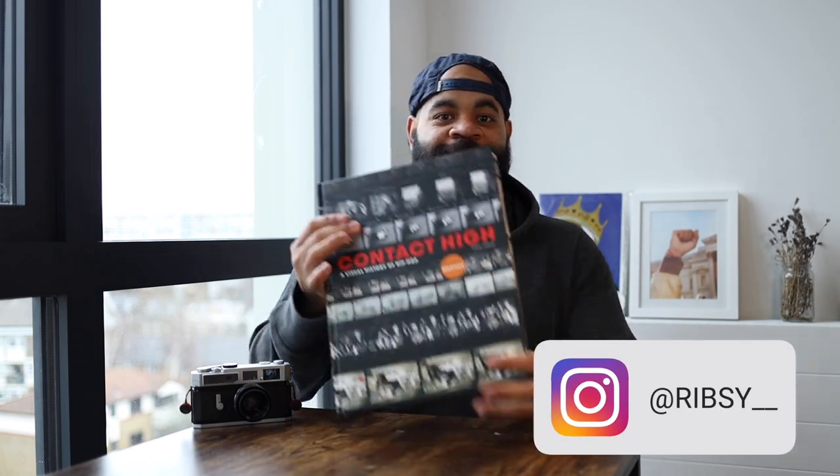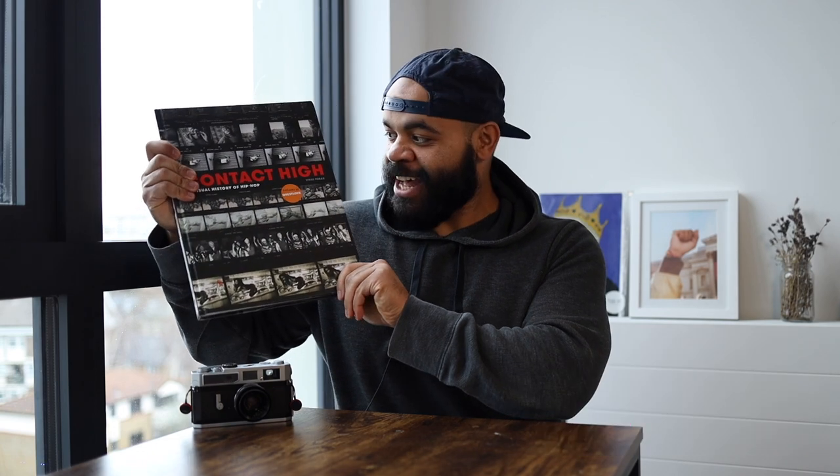What is good, it's your man Ribs. We finally got it — this giant book called Contact High by Vicky Tobac. This is a book I've been chasing for a minute. It's perfect for a hip-hop head; if you love hip-hop music, rap music, and the history of it, it's all contained in this book. I'm going to jump in, show you a couple picks, some of my favorites, and talk about the value of this book.